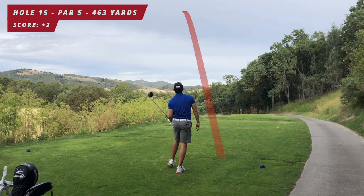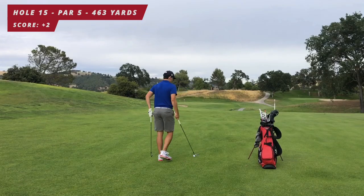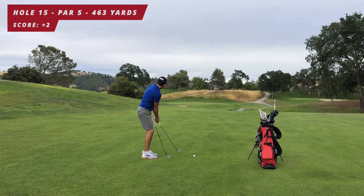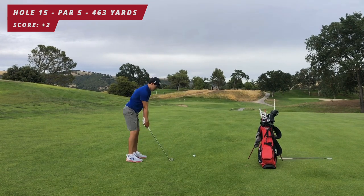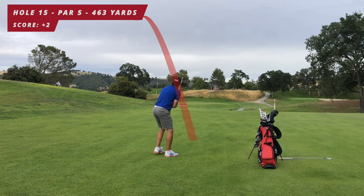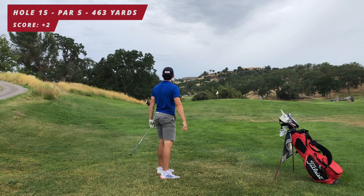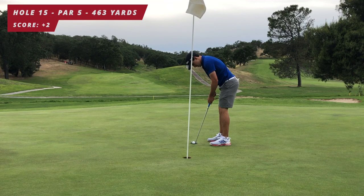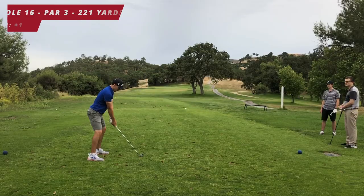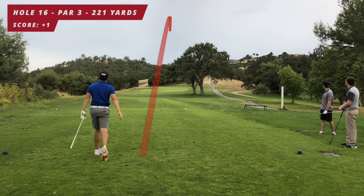This is the easiest hole on the course: par five, 463 yards downhill. I felt like I pushed it right but it ended up right down the center. About 180 yards out — contemplating a six or seven iron, I throw the six away and hit a seven iron with a full swing. A bit left of the green, so third shot is a little chip downhill — rolled around the hole and almost went in. Tap-in birdie.